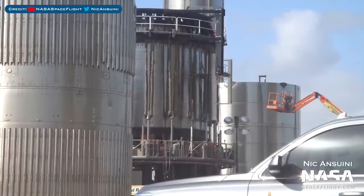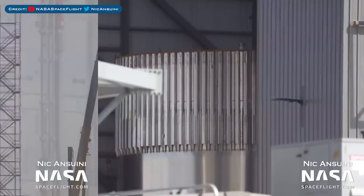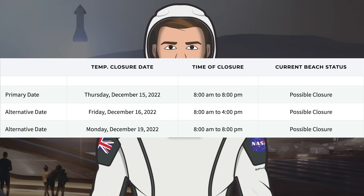Test tanks and test articles are sitting at the Rocket Garden, and there's a new test tank in the Mid Bay. Work continues on Ship 24, with engineers working inside the methane tank. Taking a look at road and beach closures, we could see something happen this coming week — possible closures are currently scheduled for Thursday the 15th, Friday the 16th, and Monday the 19th.